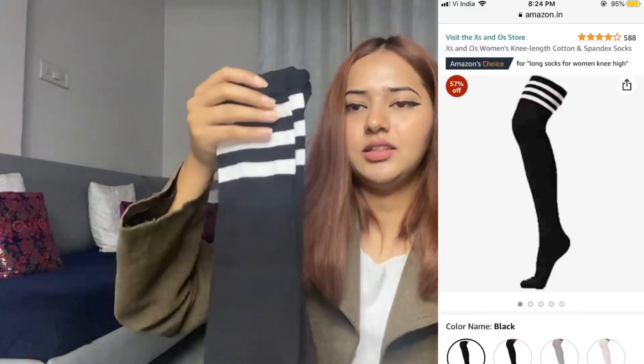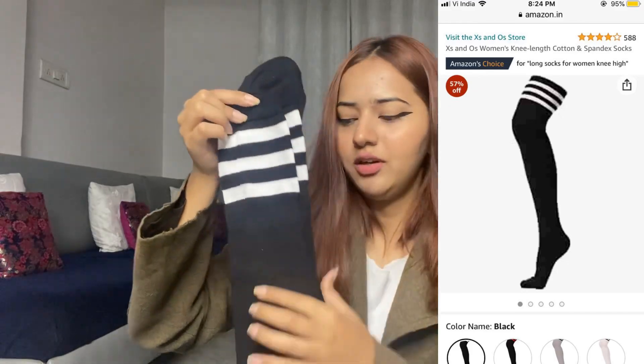Moving on, I've got some stockings and socks as well. I have got this one — it's high knee length socks. I do like the fact that it has these white strips. You can wear it if you're wearing a dress and don't have stockings, so you can style it somehow. It was also very trendy, so you can definitely make it work. I'm trying it for the first time and I do like the material as well. Reasonable price, so yes, this is what I've got from Amazon.